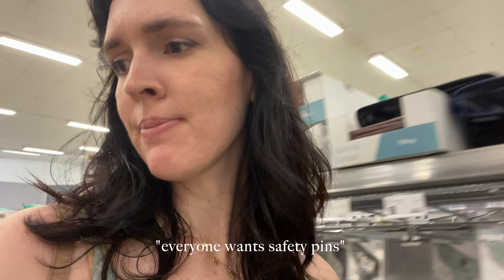Everyone wants safety pins, so that didn't work. Apparently there's a safety pin shortage everywhere. I think I will just maybe sew the top a little bit. In the meantime I am just going to take it slow, try and preserve all of my energy for later on today. Have some coffee.